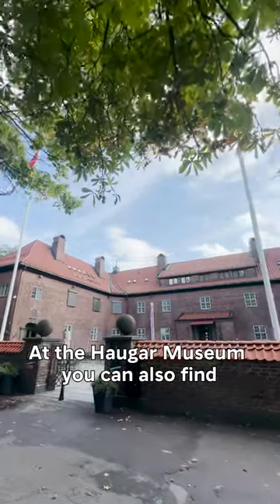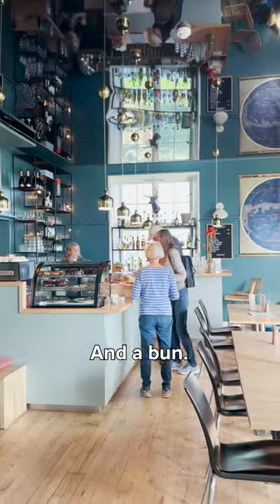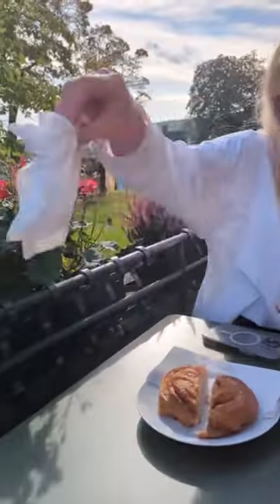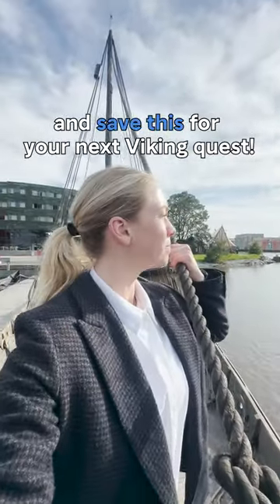At the Hauga Museum you can also find our old friends Edvard Munch and Andy Warhol. And a bun! Always eat a bun! Watch out for the wasps, and save this for your next Viking quest! Thank you!